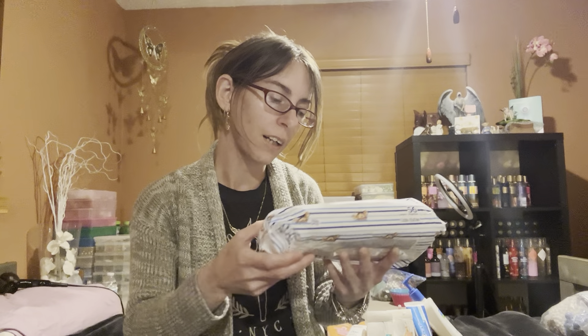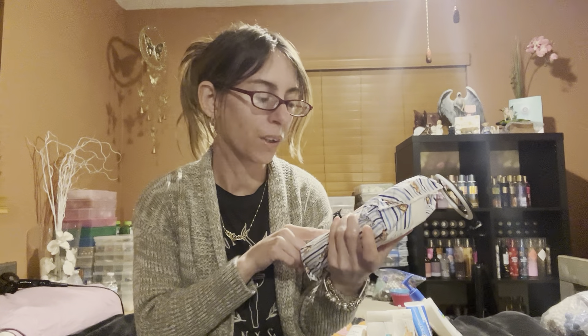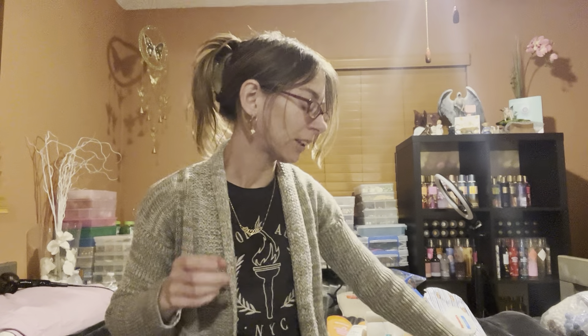I'm also using the Huggies Natural Care cucumber green tea wipes — these are for sensitive skin. You have the original, the fragrance-free, and this one with cucumber green tea. It hasn't irritated me at all and it's very gentle. Natural care is supposed to be for sensitive skin and it works well for me. I have one more pack under my bed.